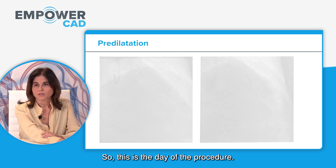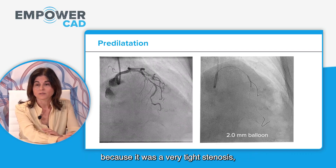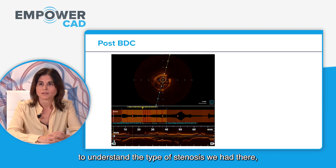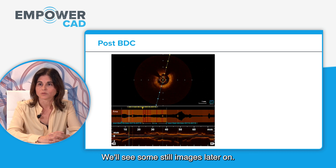This is the day of the procedure — a staged procedure. The first thing we did was pre-dilate slightly because it was a very tight stenosis, and after that we immediately performed OCT imaging to understand the type of plaque. The OCT images confirmed the lesion was really calcified.